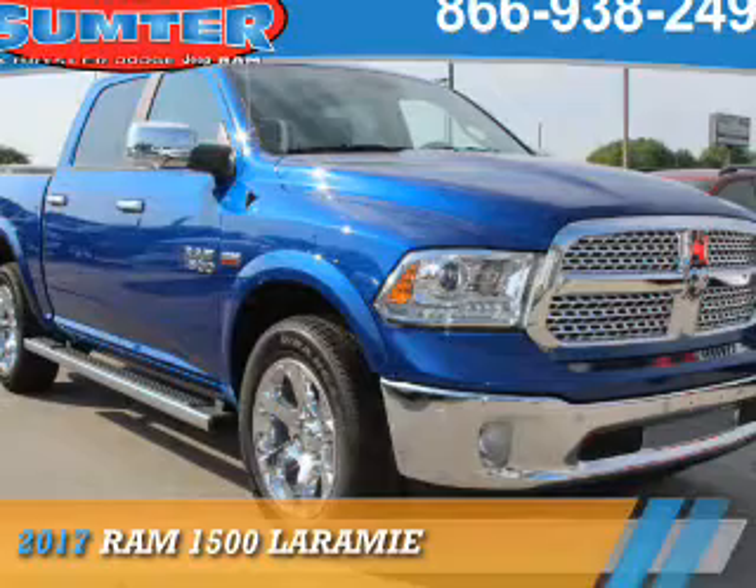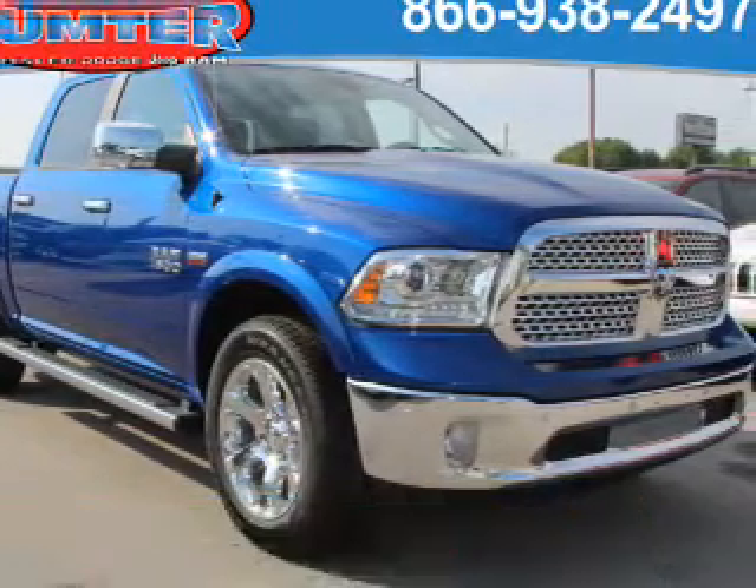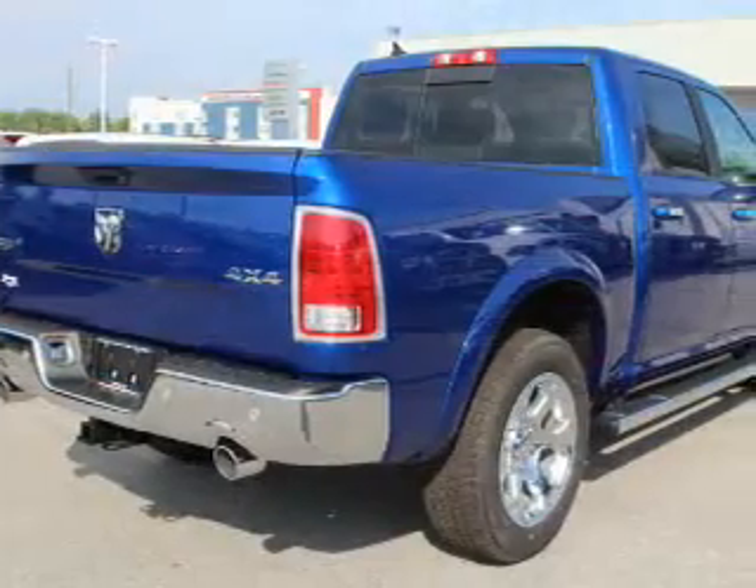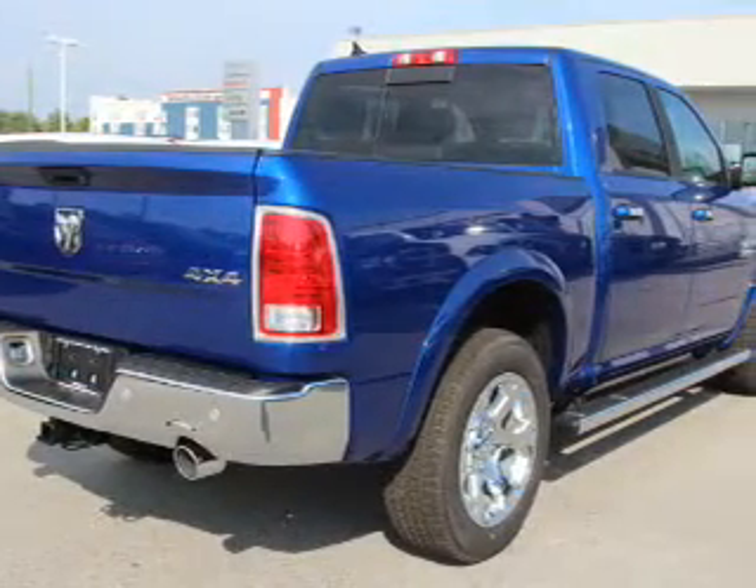Presenting the 2017 Ram 1500. It's powered by four-wheel drive, a 5.7 liter, eight-cylinder engine, and an automatic transmission.